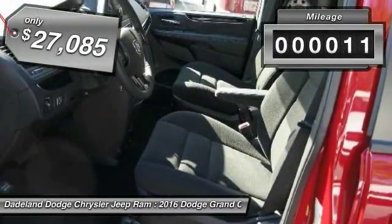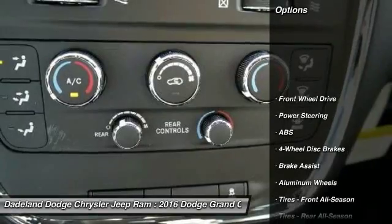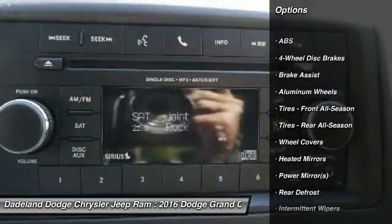This vehicle has less than 100 miles. Here are some of this vehicle's great options: traction control, keyless entry, stability control, anti-lock braking system,